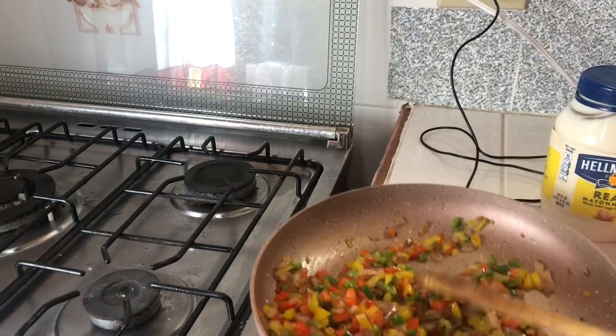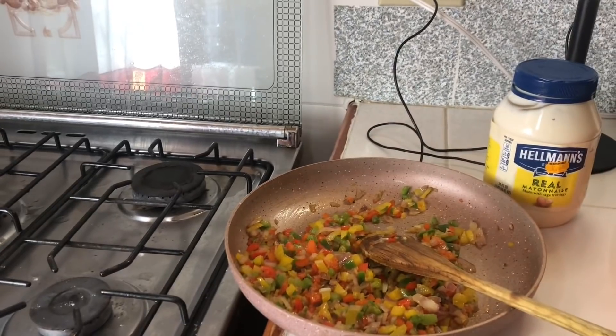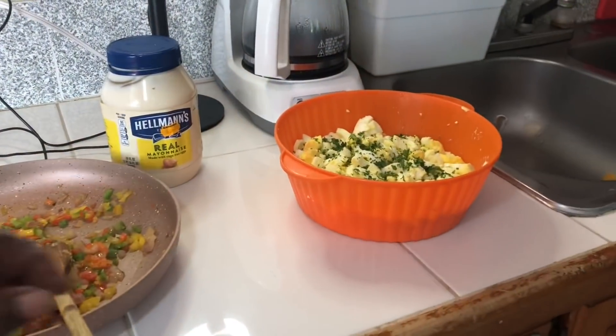It sautéed up nice. I'm going to leave it to cool off for a little while whilst I season up the egg.